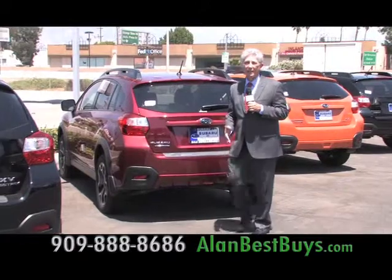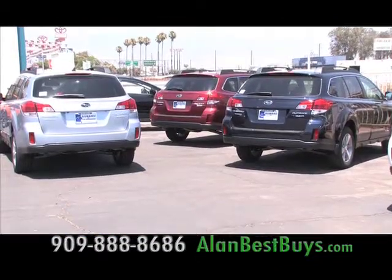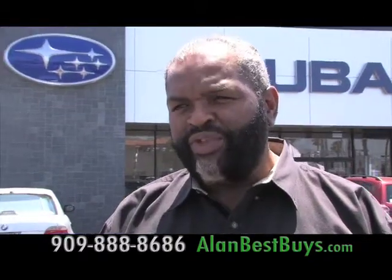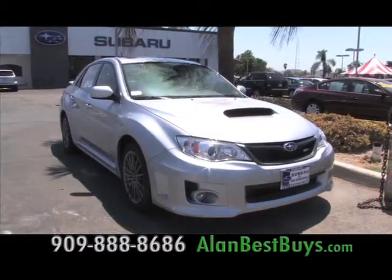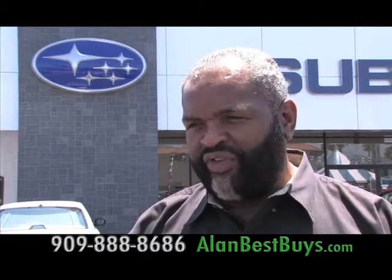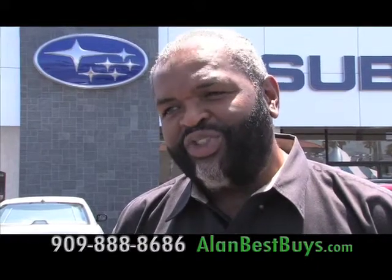Ready for a new car? This is a great time to make a great deal on a 2013. That's why I'm at Subaru of San Bernardino. Now you'll find 0% financing and big price cuts on 2013 models, including the popular Outback. We're offering right now 0% interest up to 63 months — this is not a short-term deal; this is really a long-term deal. Subaru of San Bernardino shops many different lenders to help everyone with financing.